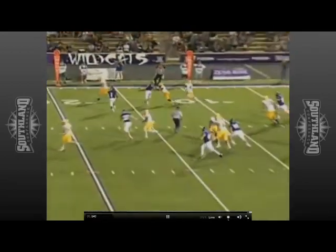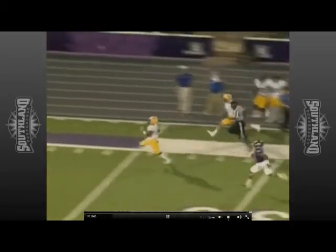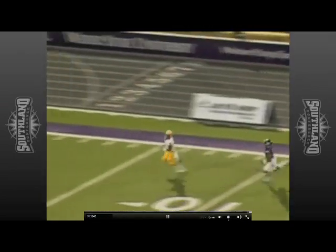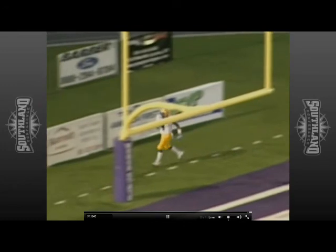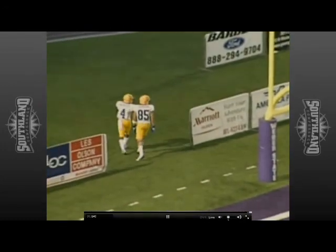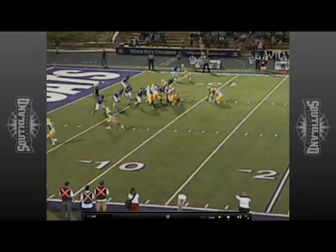First and 10 from the nine on the end-around with the wide receiver down the far sideline. He may go — midfield, 30, 20 — the Wildcats will not catch him. It's a 91-yard run by Deontay Spencer on the end-around. Boy, oh boy. Talk about a reversal of fortunes.